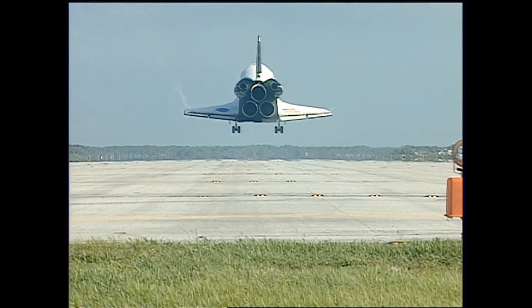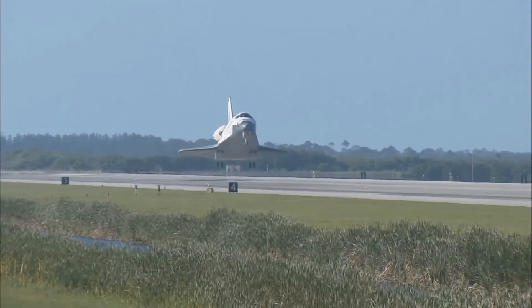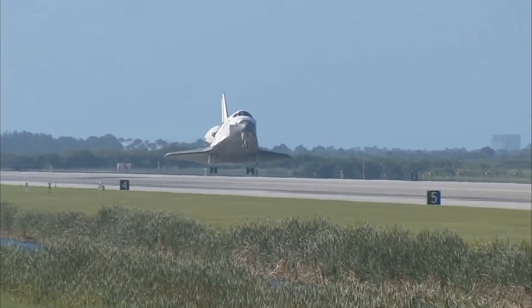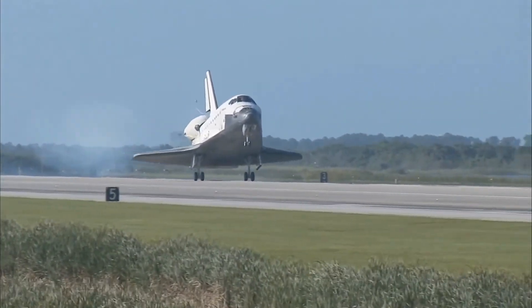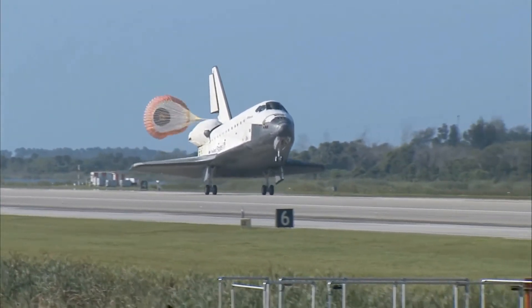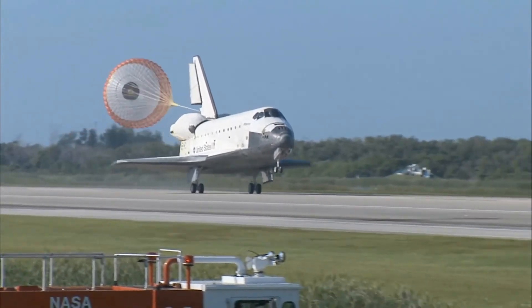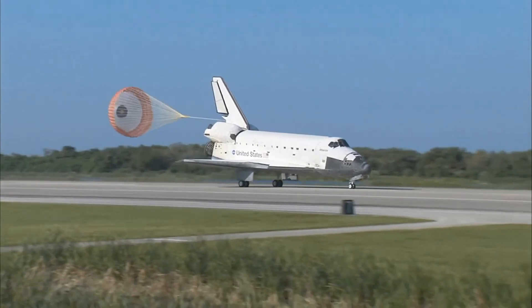The gear is down and locked. Main gear touchdown. Atlantis' nose being now rotated down toward the runway. The chute being deployed. And nose gear touchdown.